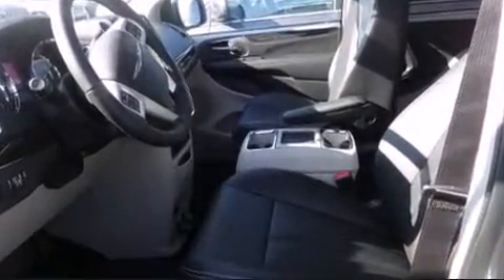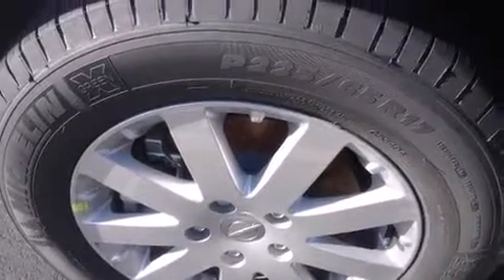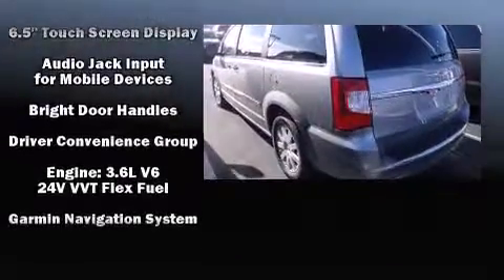Storage solutions are integrated throughout the interior, demonstrating thoughtful attention to detail. Premium sound drives 6 speakers, providing you and your passengers a sensational audio experience. Rear LCD monitors provide entertainment that your passengers will appreciate no matter how far the drive.